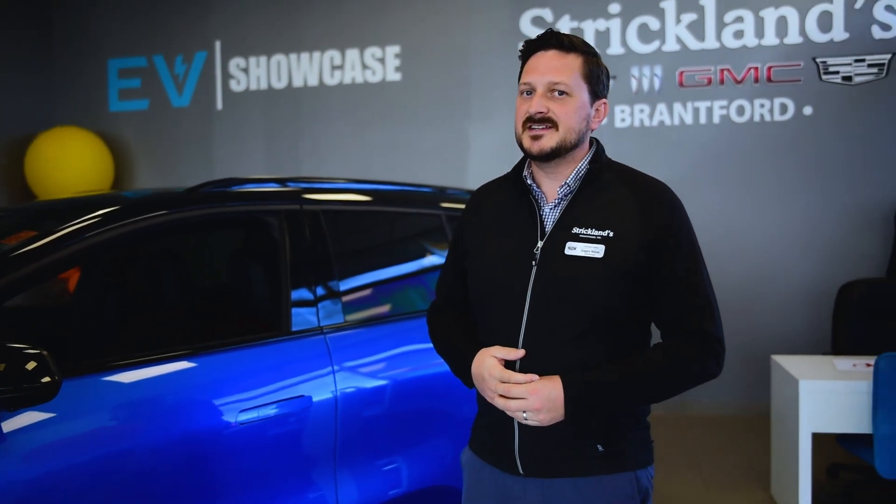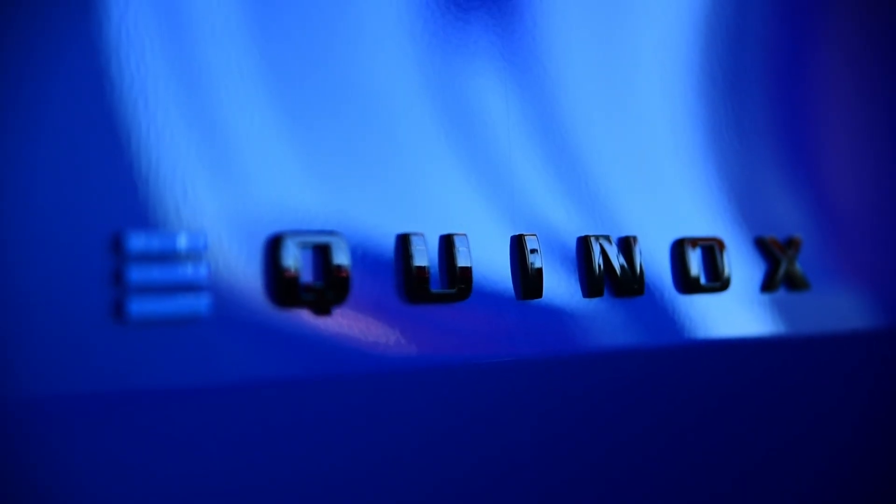Hi, I'm Greg Nielsen from Strickland's GM in Brantford, Ontario. Thanks for joining me today for another Auto Insights episode. Today we're looking at the Equinox EV.